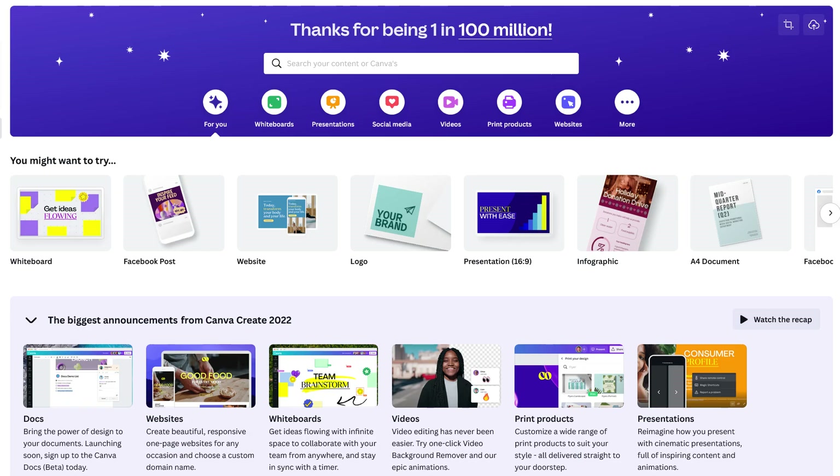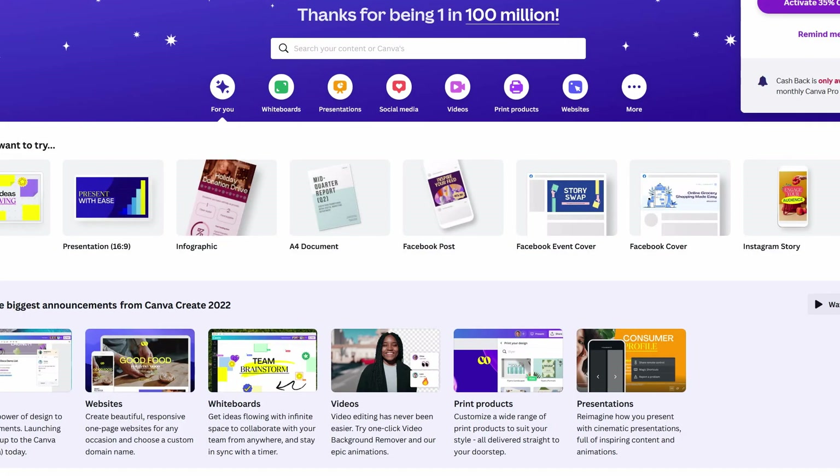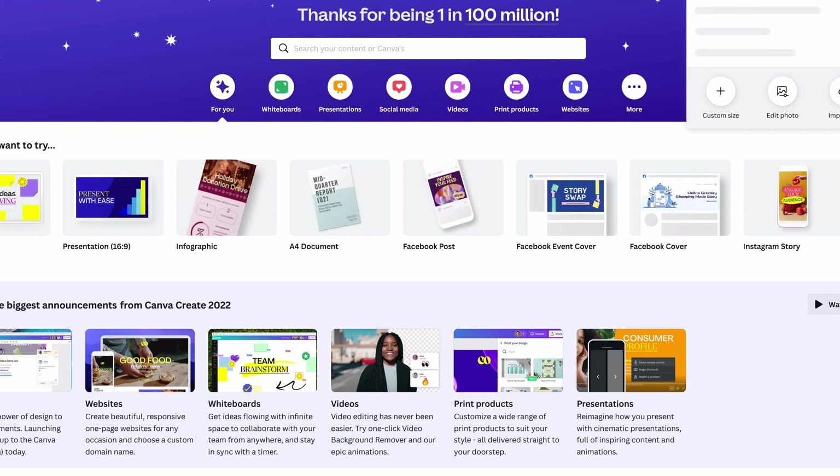Step one, you're going to go to Canva.com and you're going to create a free account. Then you're going to click on create a new design, and you're going to select the website option.